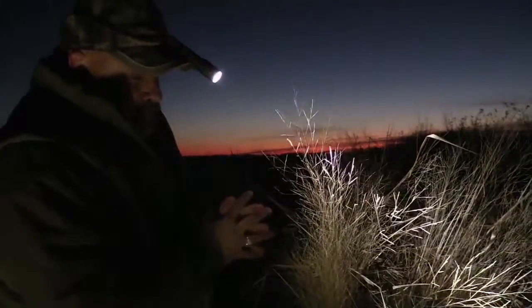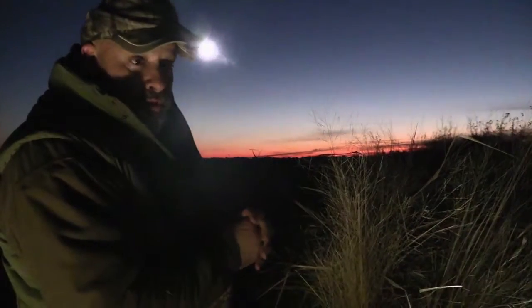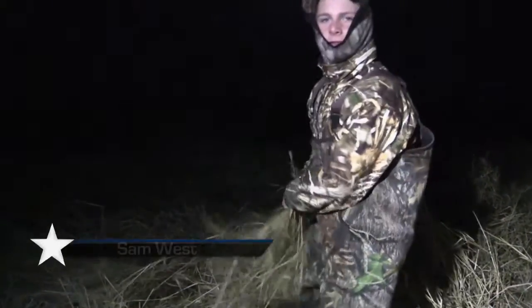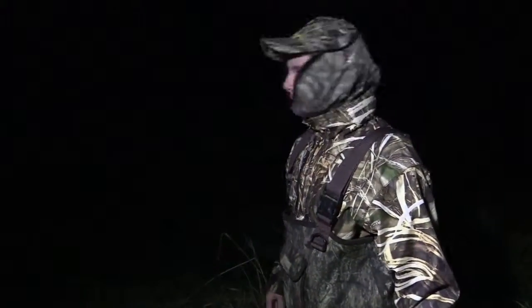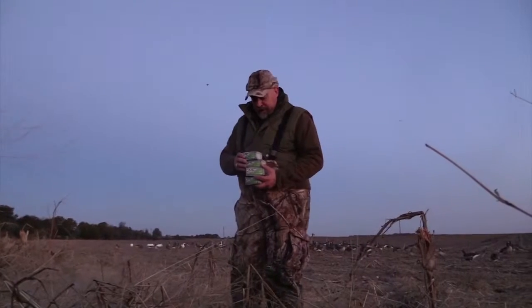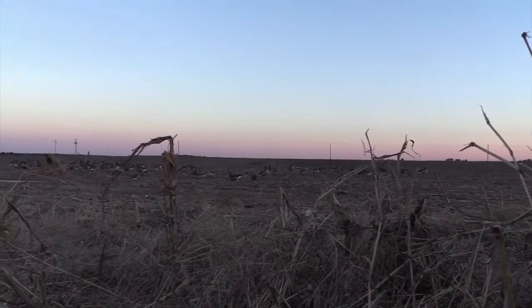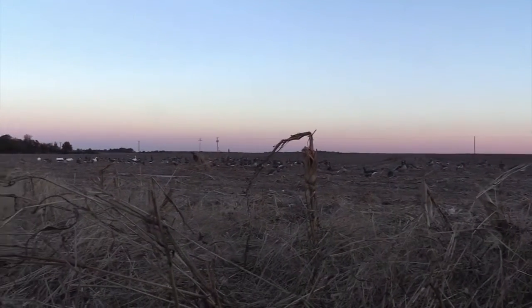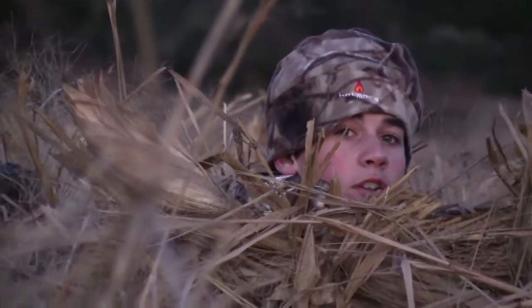We're going to get these blinds brushed in real good so the geese don't see us. Specs are pretty sharp birds. We're pulling out grass to cover up the blinds so the geese can't pick us off. This morning we're going to be shooting a number three speed ball, 12-gauge, 3-inch, 3-shot size — really smoking out of the gun. It should put the geese on the ground. Let's get this party started.